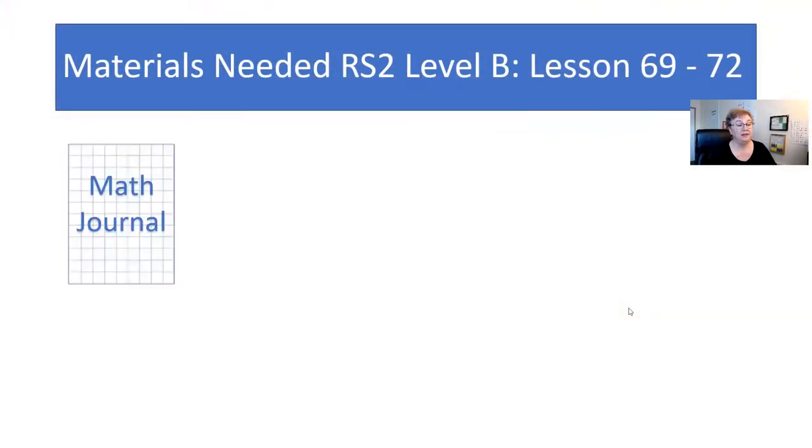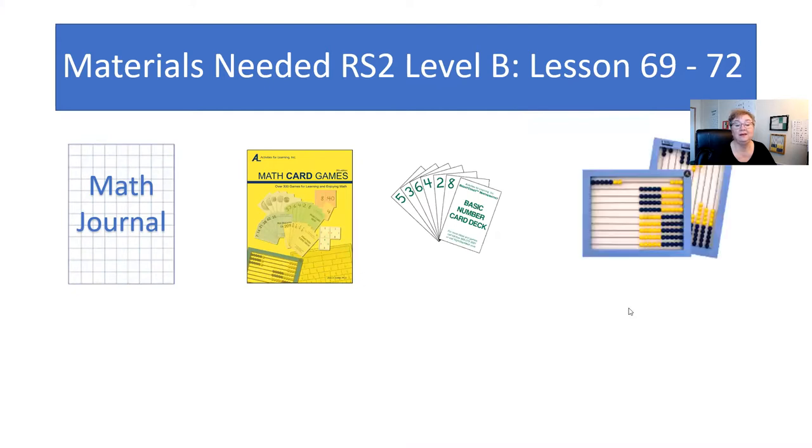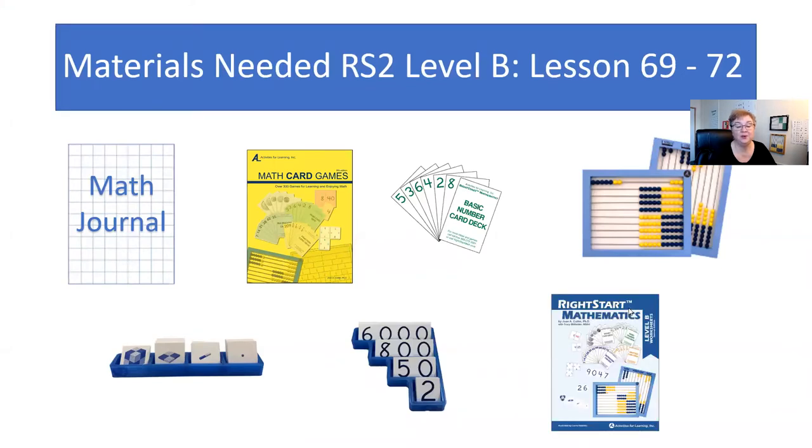Before we get going on this week, let's see what materials we're going to need. We're going to need the math journal, the math card game book along with the basic number card deck, your abacus, the base 10 picture cards, the place value cards, and their worksheets.